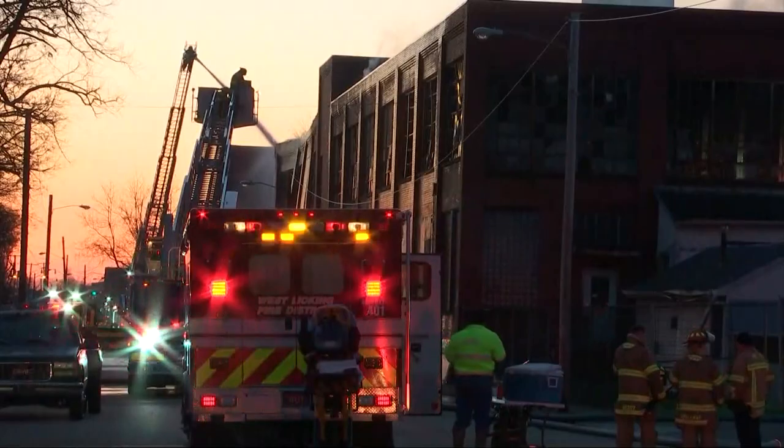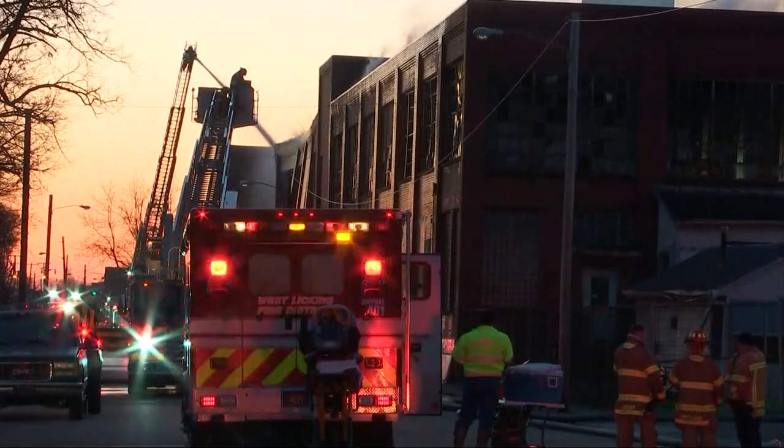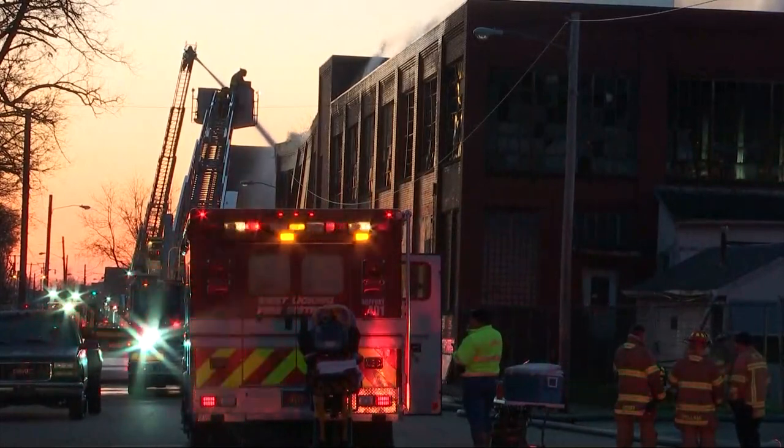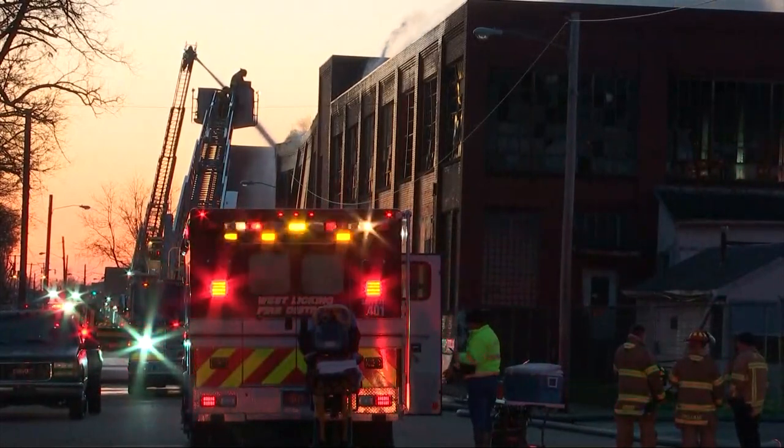The owner of the building says he was already planning to tear it down, and the land was going to be donated to the city for a new park. Reporting in Newark, Kiana Deiches, 10TV News.